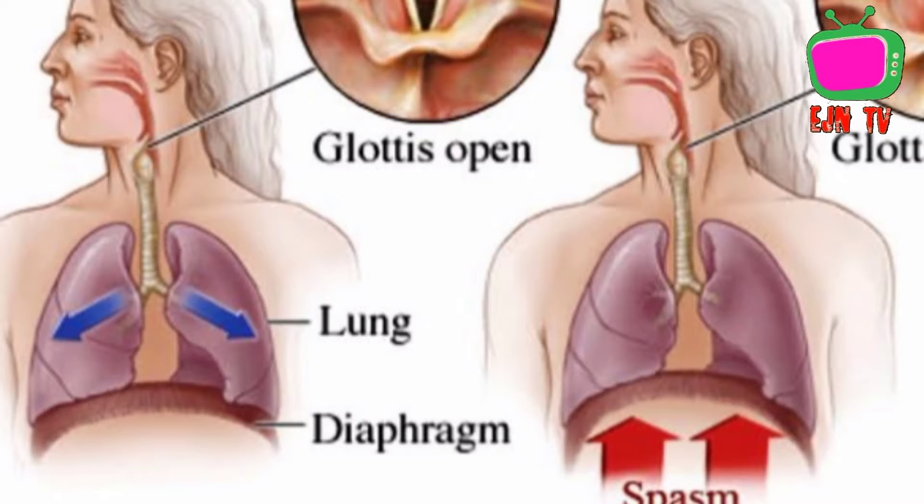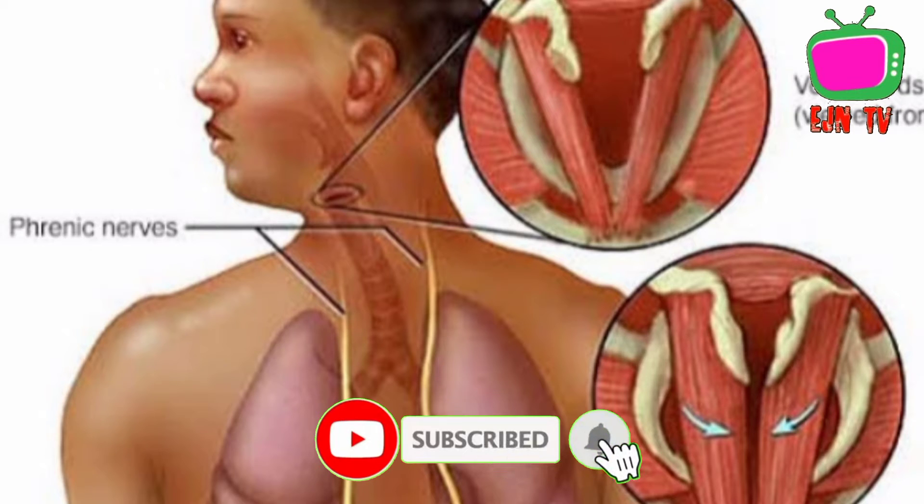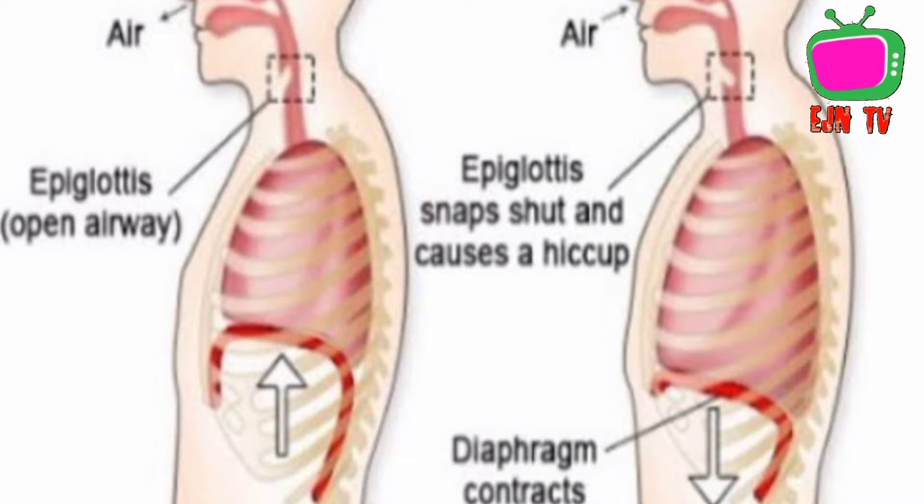Welcome to my health channel. In this video I want to explain how you can get rid of hiccups. Hiccups are a result of sudden involuntary spasm of the diaphragm muscles. Hiccups can last for a few seconds up to a few hours.